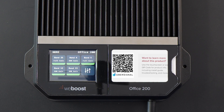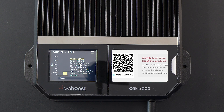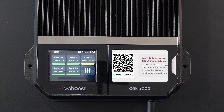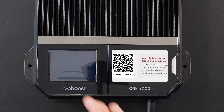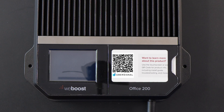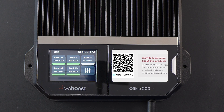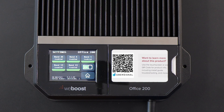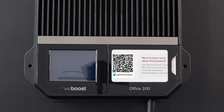If a band is being throttled due to strong incoming signal, you'll see how much it's being turned down thanks to the XDR feature. And if there's a problem like oscillation, the screen will show a warning and tell you what to do to fix it. Or if you're getting really poor performance on a specific frequency band, you can turn it off entirely — something you can't do on lower-end systems like the Office 100. The touchscreen makes setup easier, helps with troubleshooting, and gives you the confidence that your system is running the way it should.